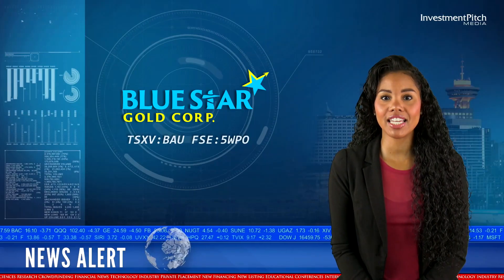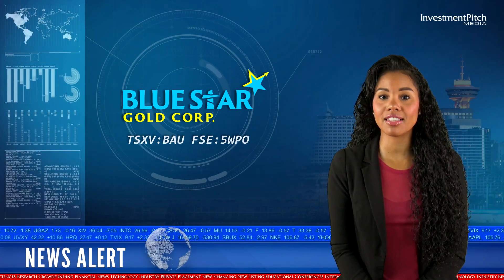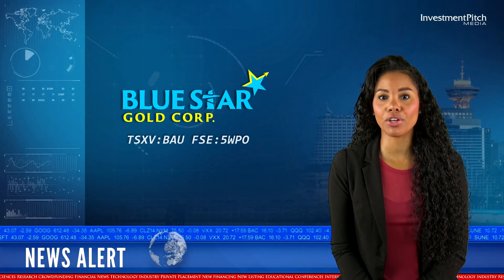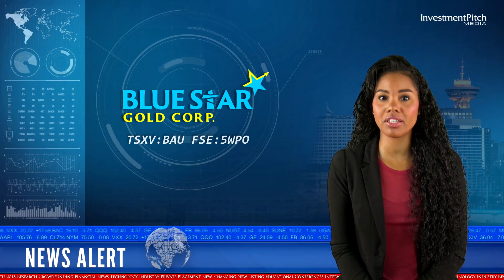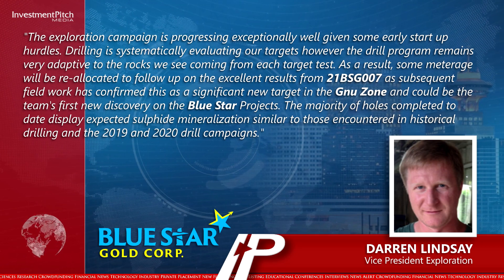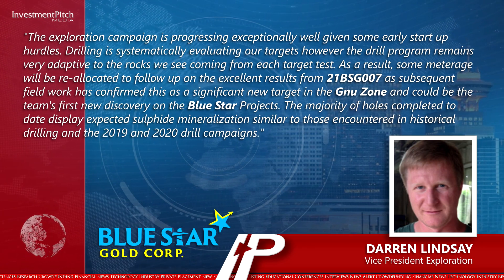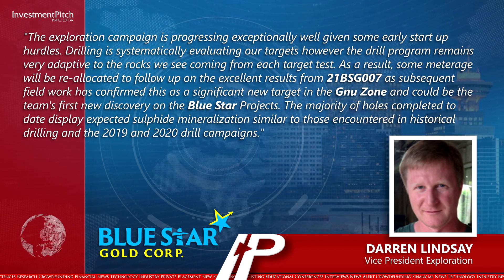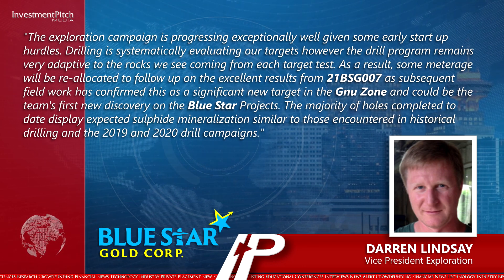Darren Lindsey, Vice President of Exploration, stated: 'The exploration campaign is progressing exceptionally well, given some early start-up hurdles. Drilling is systematically evaluating our targets; however, the drill program remains very adaptive to the rocks we see coming from each target test. As a result, some meterage will be reallocated to follow up on the excellent results from 21BSG-007, as subsequent fieldwork has confirmed this is a significant new target in the Ghanuv zone and could be the team's first new discovery on the Blue Star projects.'